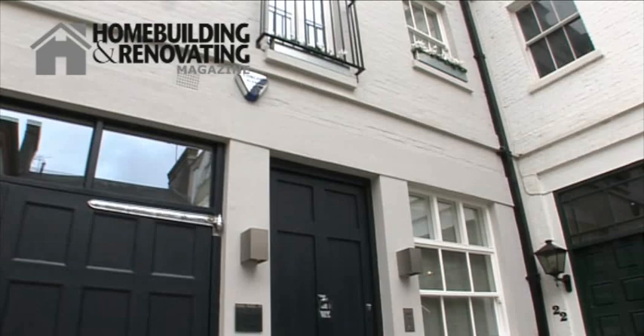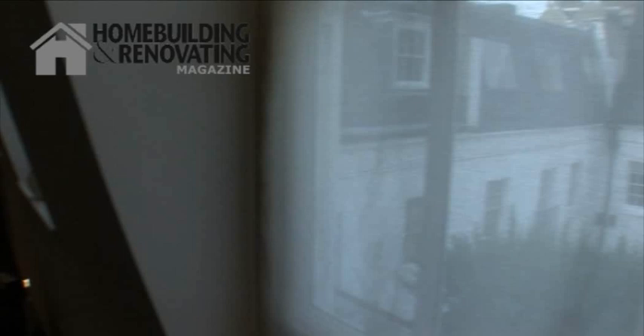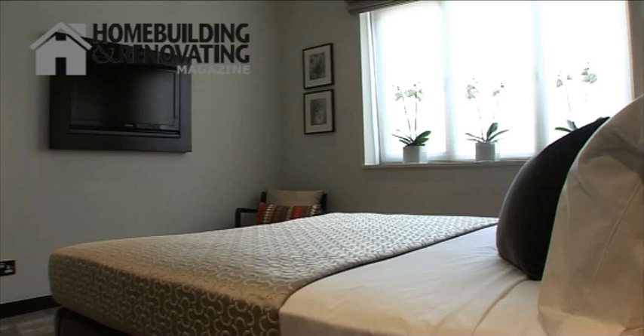Because it's a used house and it's not listed, although it's in the conservation area, we were able to basically strip out the whole of the inside and reconfigure it as we thought best. So we put in on the top floor — starting from the top — we put in the master bedroom and bedroom two, which can be either a family or a guest bedroom.